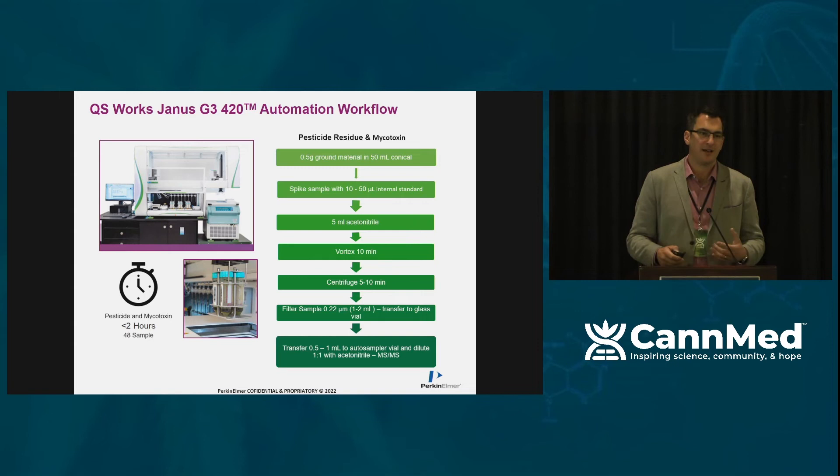To summarize what the platform does: if you've been around a cannabis testing lab for pesticide and mycotoxin work, you will have seen samples be homogenized, extracted, centrifuged, vortexed, filtered, and diluted — all very manual steps up until now. These can now be accommodated on this platform. You put your flower sample in at the beginning, press go, and come back to take your LCMS vial off at the end and run the quantitation. Our turnaround time is about 48 samples in two hours, which is significantly faster than what it typically takes labs to prepare that amount manually.